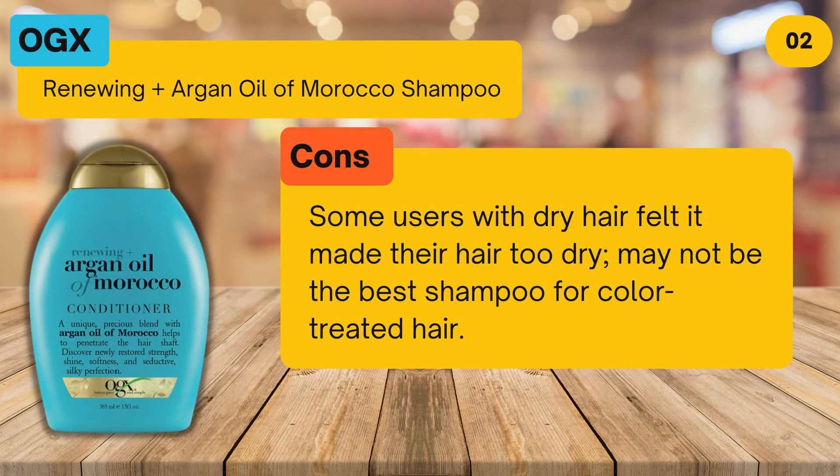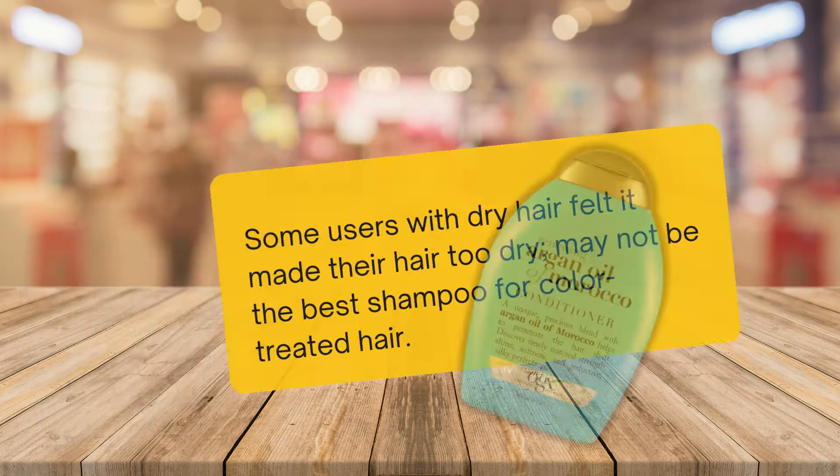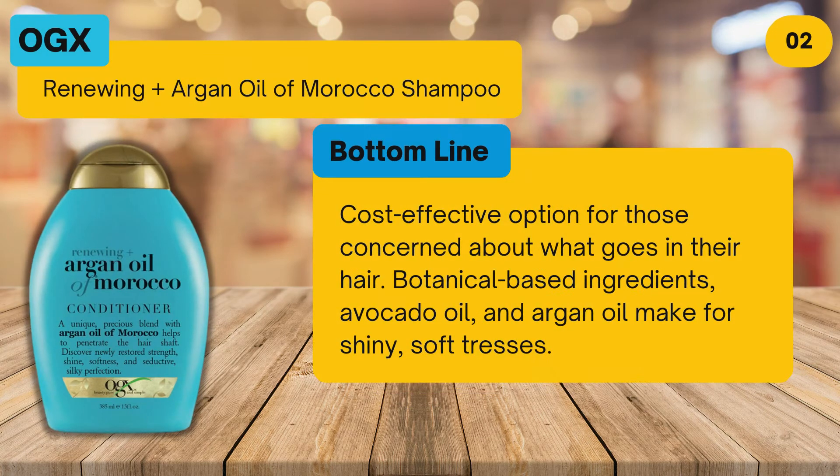Cons: some users with dry hair felt it made their hair too dry, and it may not be the best shampoo for color-treated hair. Bottom line: a cost-effective option for those concerned about what goes in their hair — botanical-based ingredients including avocado oil and argan oil make for shiny, soft tresses.